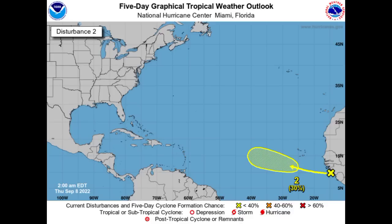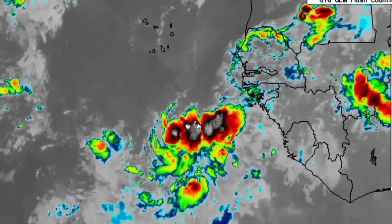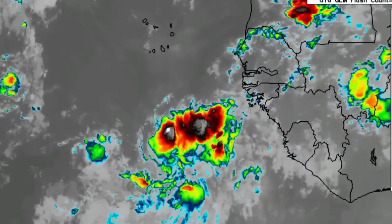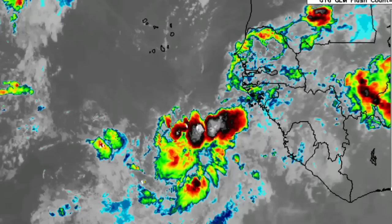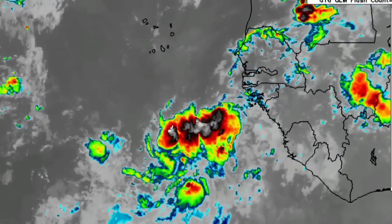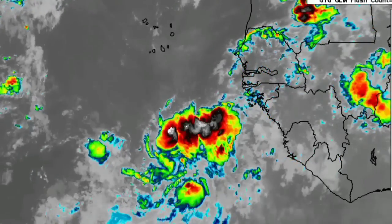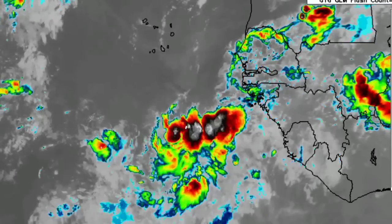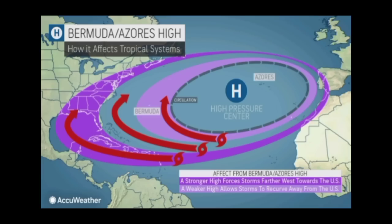Looking at the next disturbance, the National Hurricane Center designates a 30% chance for possible development within this area. We have a tropical wave just emerging off the coast of Africa, and looking at it on satellite we're seeing some positive deep convection associated with it. Environmental conditions appear conducive for development over the next several days, with the best chance once it makes its way just to the southwest of the Cabo Verde Islands and continues towards the west or west-northwest.